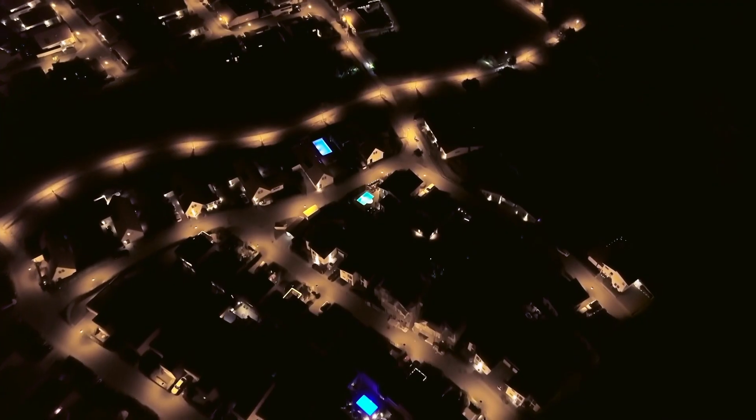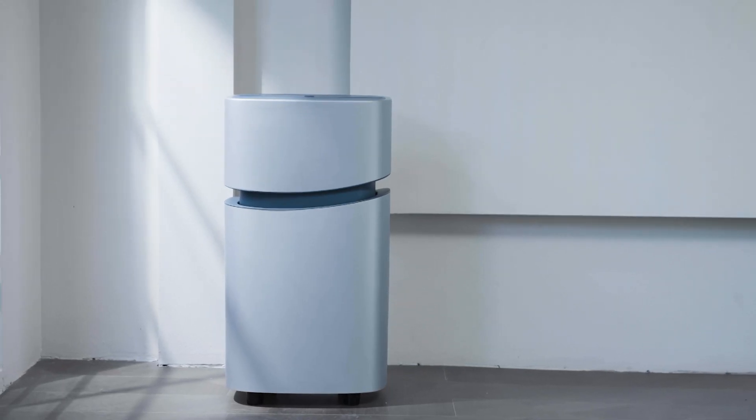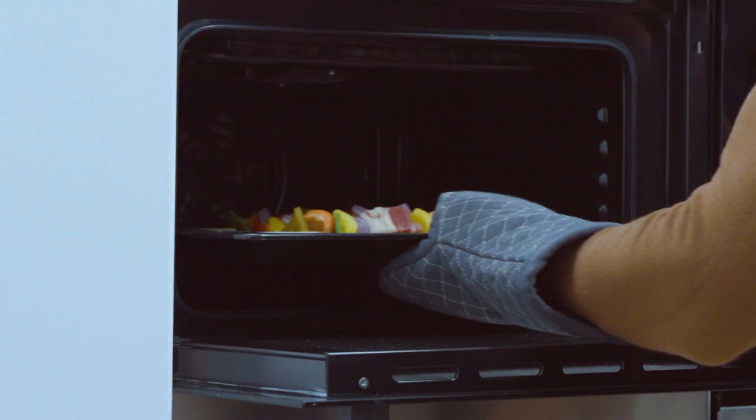Power outages are never fun, but we have a solution. Welcome to true energy independence with the two-in-one Mango Power Union, the smart home battery system that powers your home with an unrivaled 4000 watt AC output.